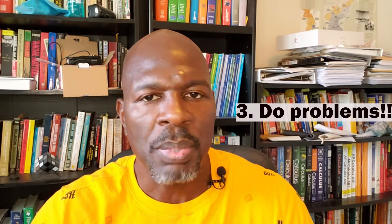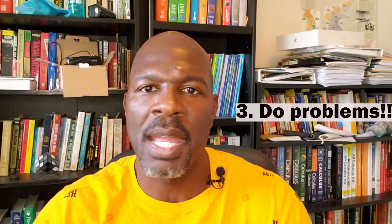Number three, do problems. You've probably heard it a million times: you learn math by doing math. Pretty much in any course you're in, there are going to be problems assigned to you, whether you're in high school, middle school, or college. Of course, do those. They're typically graded, at least in secondary school and college. Even if you're in college and they're not graded, do all those problems in your problem set. And you also want to do problems in addition to the problems that are assigned to you.